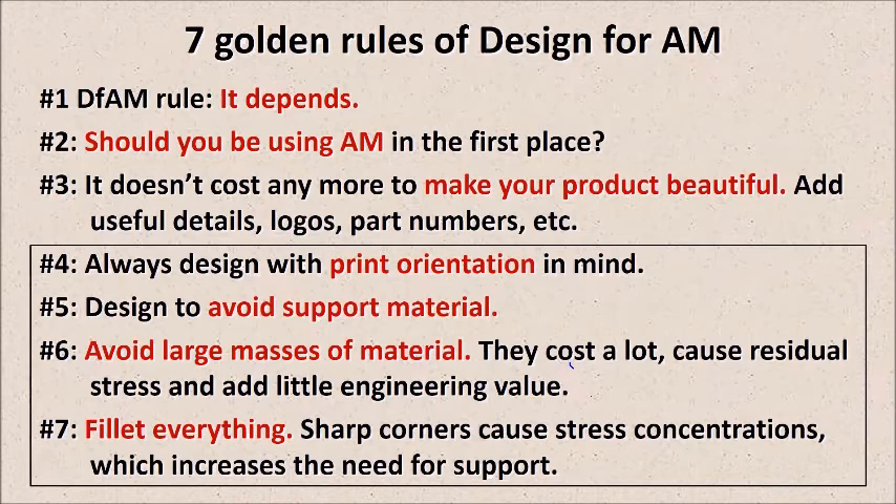Rule number five: design to avoid support materials. Support material means labor, which means post-processing, which means a lot of money. If you can design to minimize post-processing — as I did in that previous manifold exercise — it's a winner every day. The two basic techniques are: change the angles of your part so you don't have overhangs that are 90 degrees, which will need support material; or if you do need support material, think about using a permanent wall as part of the part rather than temporary support. You can't do it in all cases, but always think about trying to get rid of it if possible.